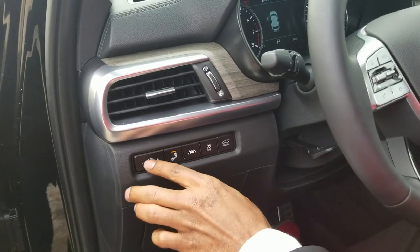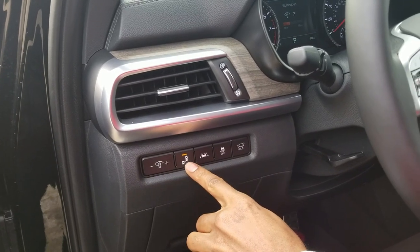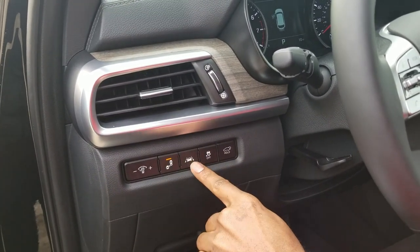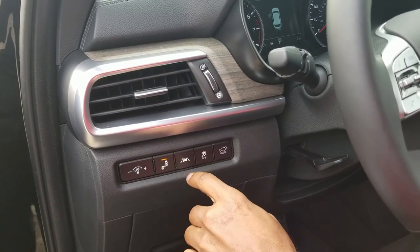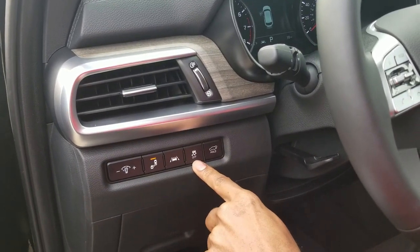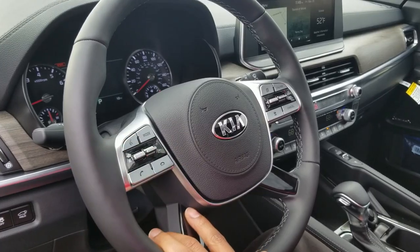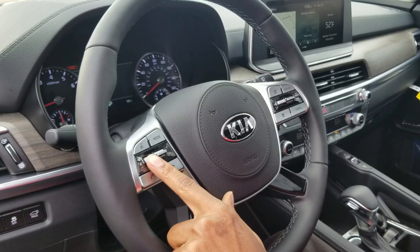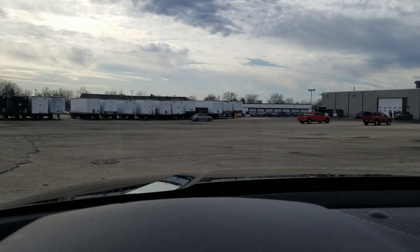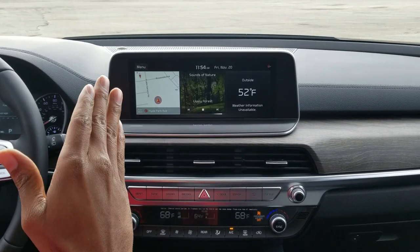For the driver controls: the first button on the left is to brighten or dim the interior lights. Next is the blind spot control — if you're going to hit another car changing lanes, it'll let you know. Then you have lane departure to make sure you stay within the lines. There's also traction control and a button to open the trunk lid. On the steering wheel you have phone controls, volume, radio controls, and on the other side cruise control. And of course there's a heads-up display.